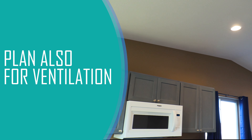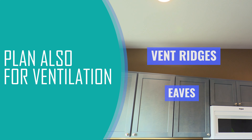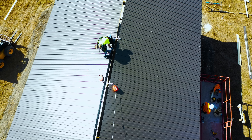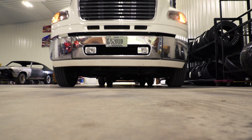As you're thinking about insulation, you also want to plan for ventilation using vent ridges and eaves. Good ventilation is also going to help you control heat, cold, and moisture and protect what's inside your pole barn.